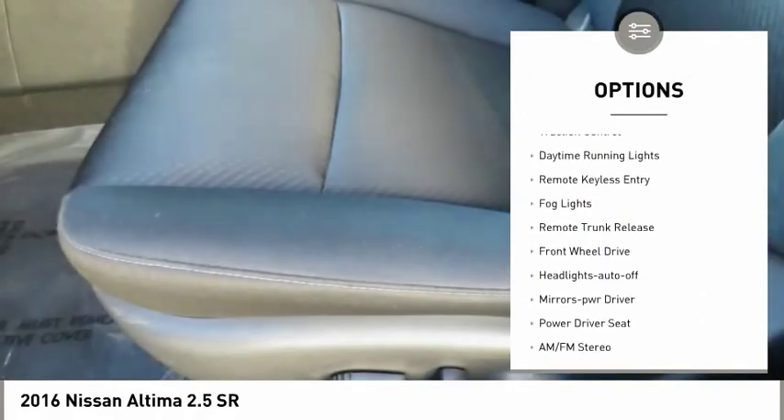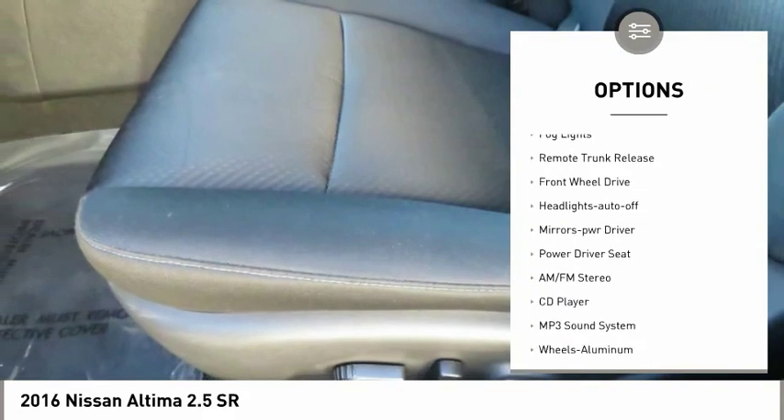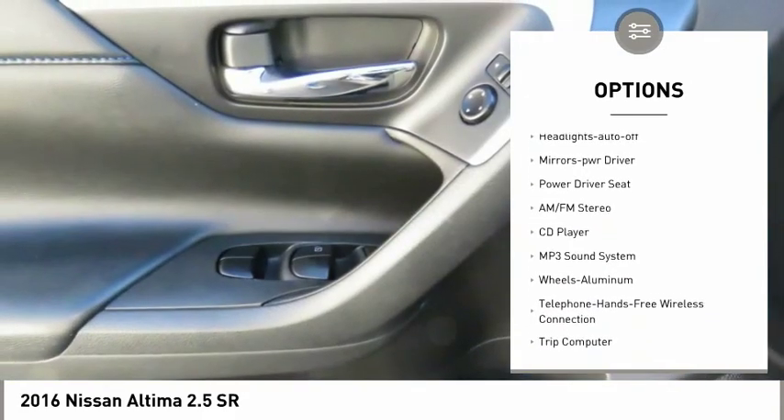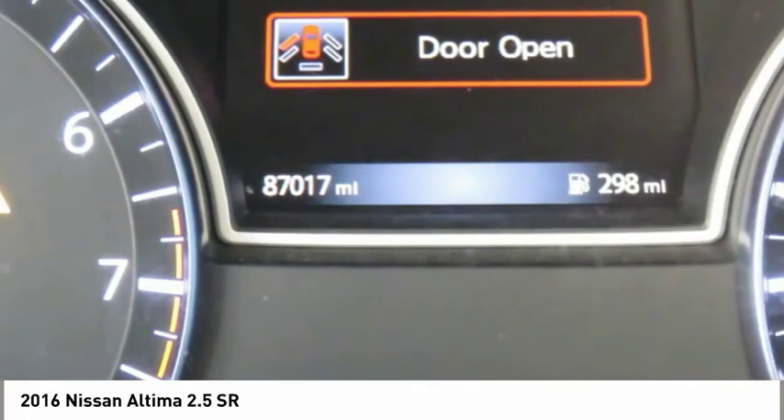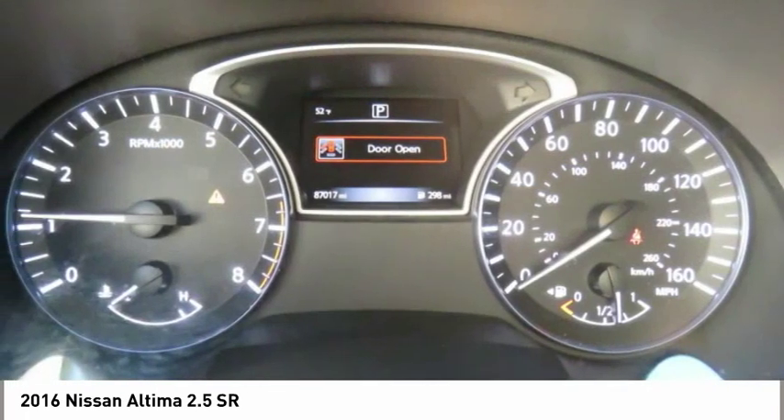Aluminum wheels, power mirrors, traction control, daytime running lights, remote keyless entry, fog lights, remote trunk release, FWD, headlights auto-off, mirror memory.